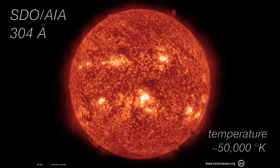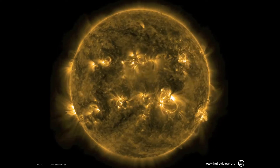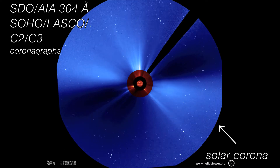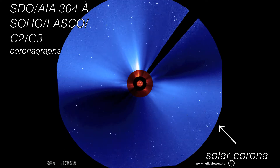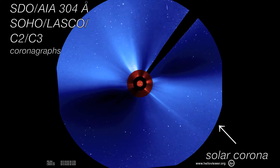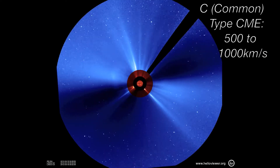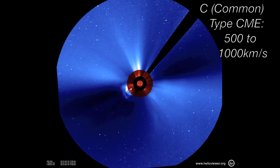Solar flare activity was at moderate levels again this week with only common and background class flare events. This movie shows the CME events for this week. All of the recorded CMEs were C-type, which means their speed was between 500 km per second and 1,000 km per second.